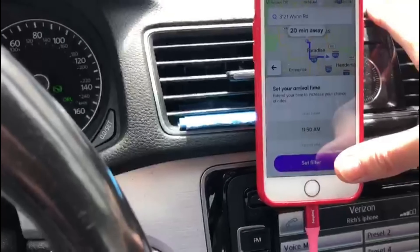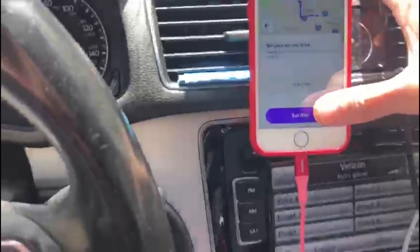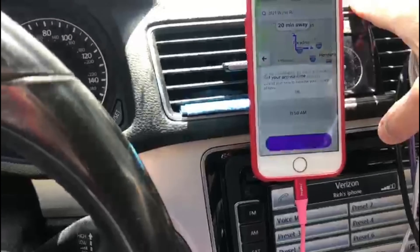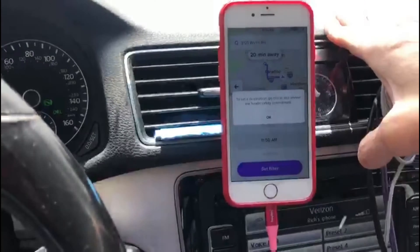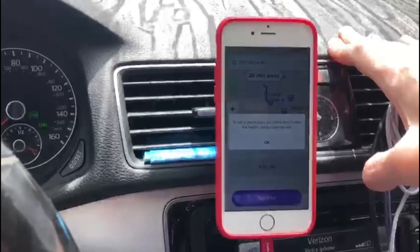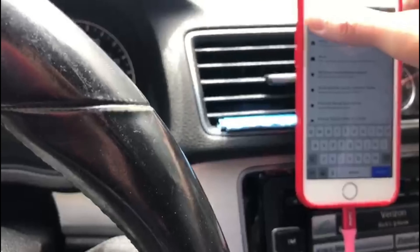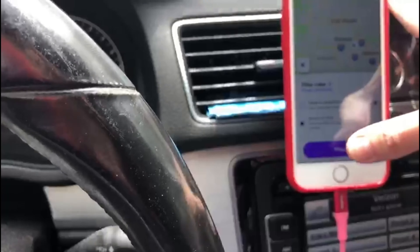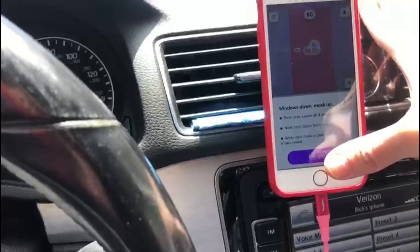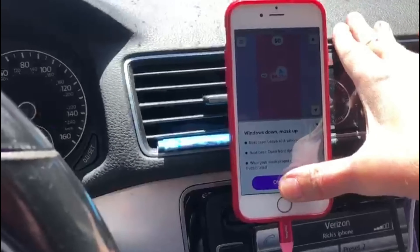At 11 a.m. I have an $18 streak tipping off, and as you can see it's 10:56 — I like turning this on about five minutes before. Now with Lyft, when you go to set the filter it doesn't allow you right away, because Lyft has some issues with their app programming. The destination is in there but you do have to go back out, exit out, X out, and hit go online to get it triggered — to let them know you're agreeing to their safety protocols.